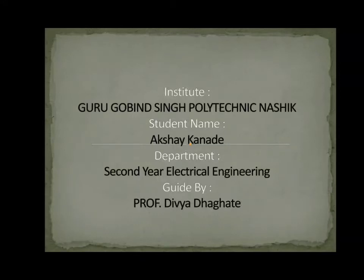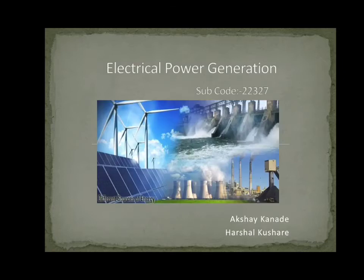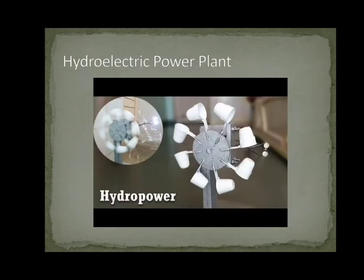Hello friends, I am Akshay Kanade. I am from Gurugu Wingsing Polytechnic, Nasi Department, 2nd year Electrical Engineering, guided by Professor Divya Daghati. The subject is Electrical Power Generation, Subject Code 22327, and my topic is Hydroelectric Power Plant.